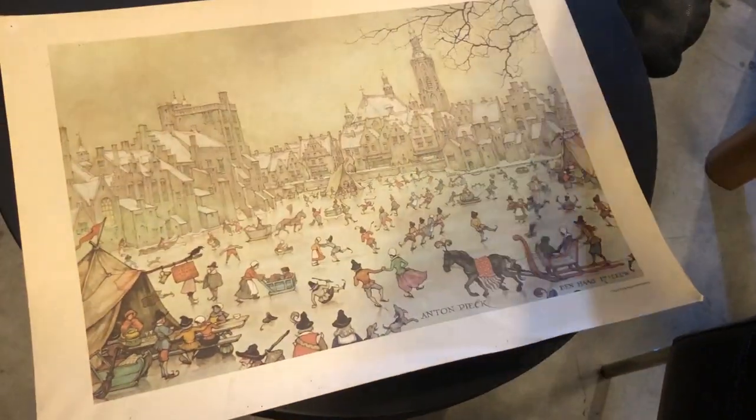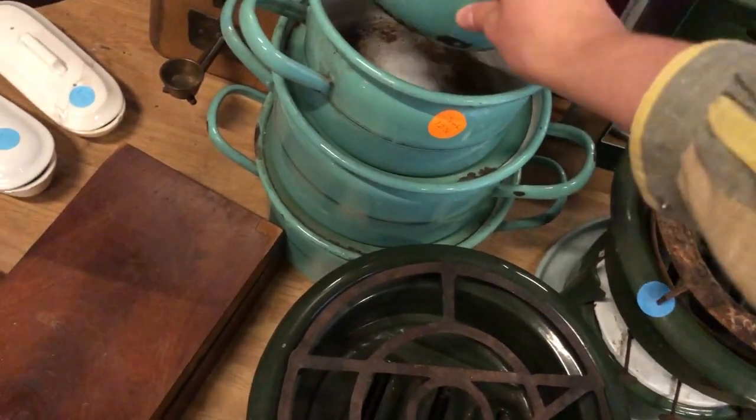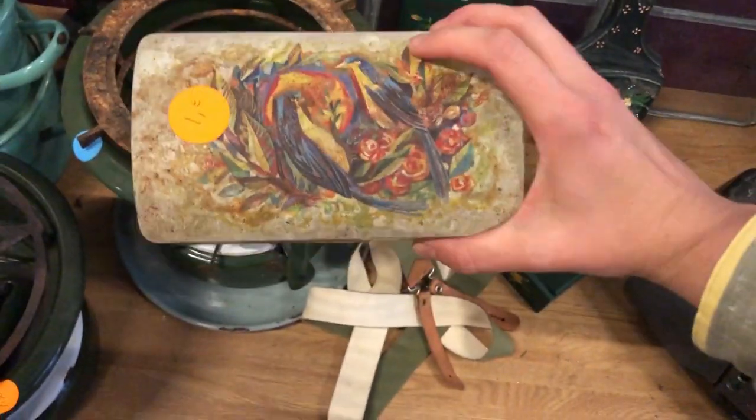The first good vintage finding at this store were two Anton Pieck prints — I ended up taking one of them home. These enamel bowls and pans were everything — look at this turquoise color — but they were in such bad condition and really really rusty. It just broke my heart.